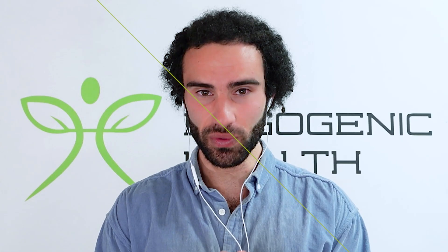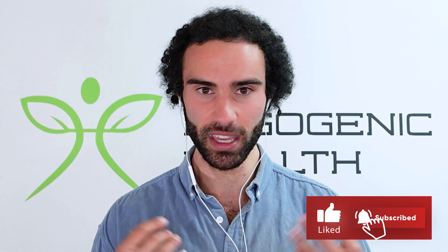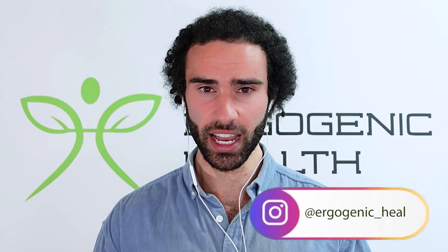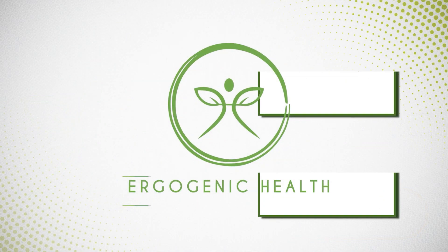This research is really new and exciting. Please sign up to my newsletter so you get access as soon as it's released. If you found this video helpful, please like the video — it helps the channel grow. Follow me on Instagram at ergogenic_health. Thanks everyone for tuning in, I look forward to seeing you in the next video.